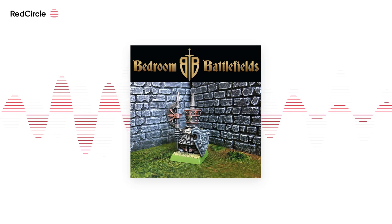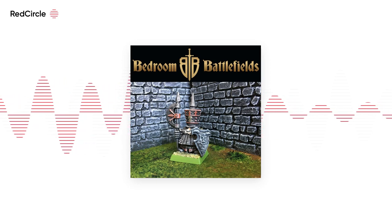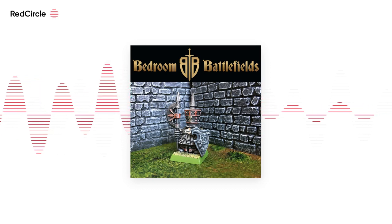I love 28mm minis and rule sets, and they'll always be my favourite. But I think that 6mm is such a great complement to it, and we'll dive into the many reasons why I think that on this episode.